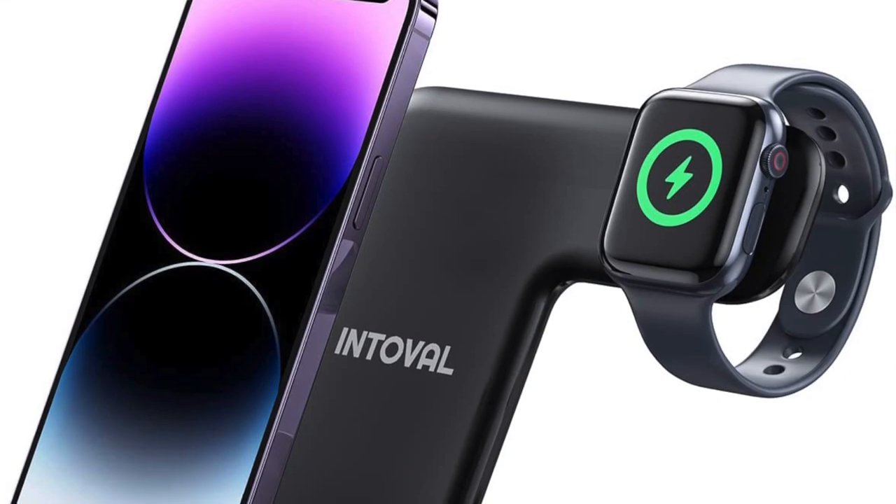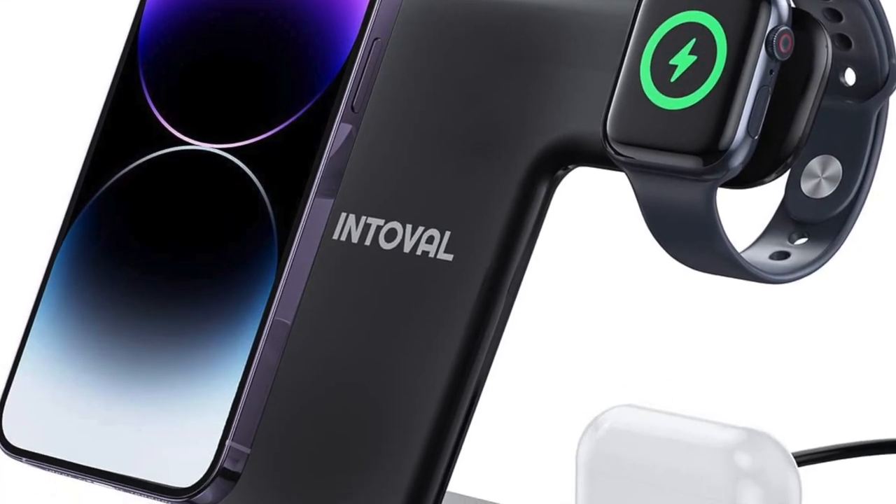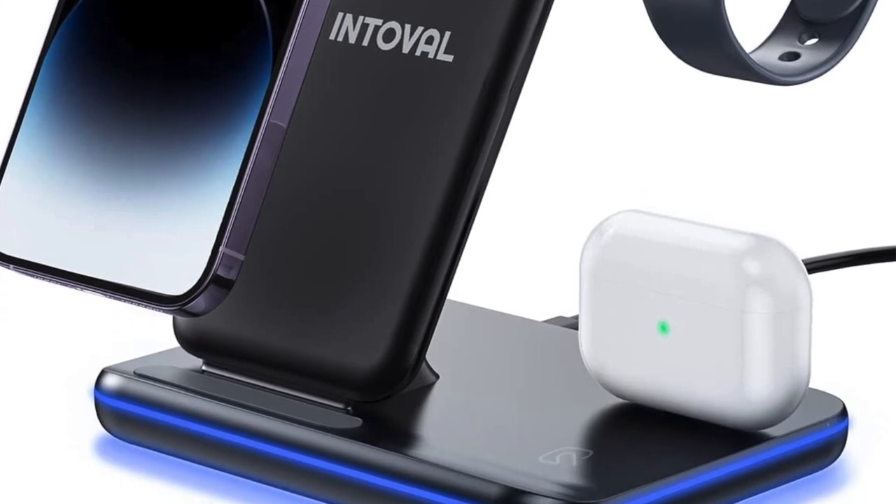Sticking with technology: a charging station would make a really good gift. This one has space for your AirPods or earbuds, your Apple Watch or smart watch, and your cell phone — wireless charging all three at once. It's $44.98. Just put it on your nightstand before bed and everything's ready in the morning. The one I have linked looks very masculine and sleek.